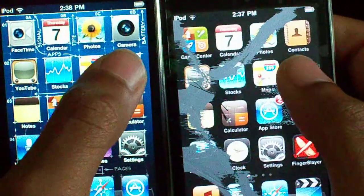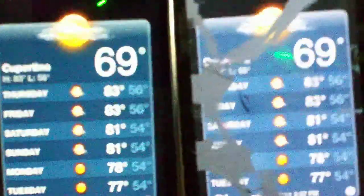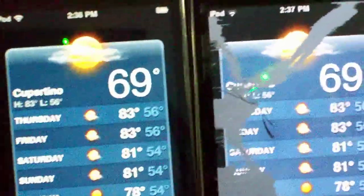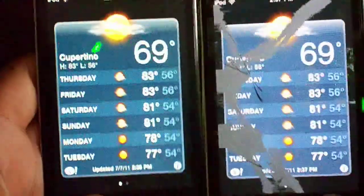Let's do weather. The iPod Touch 4G wins again. As you can see, the retina display just looks amazing — you can see the colors. Look at the colors of the sun and the clarity of everything. The colors are darker and crisper.